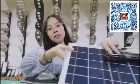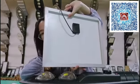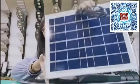Look at the solar panel. This is a very good environmental protection and a stable power supply.